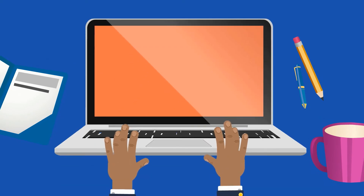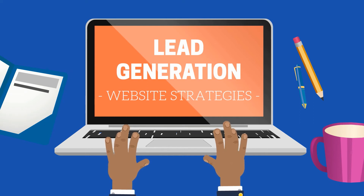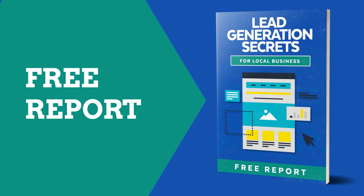More and more businesses are using proven lead generation website strategies to grow their businesses fast. But you may have concerns and questions you want answered, and we want to help by giving you a free report titled Lead Generation Secrets for the Local Business.